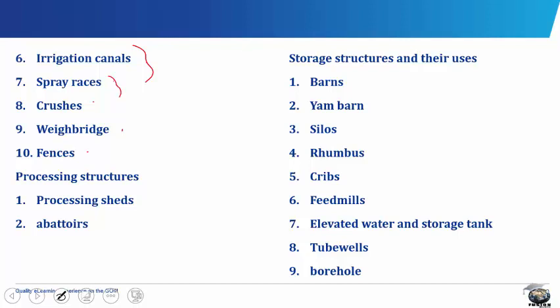A spray race performs the same function as a dip. It consists of a natural path between two fences. Pipes from a pump are constructed at the sides, top and bottom of the narrow path between the fences, and it is connected to an overhead tank containing the disinfectant and a sprinkler.